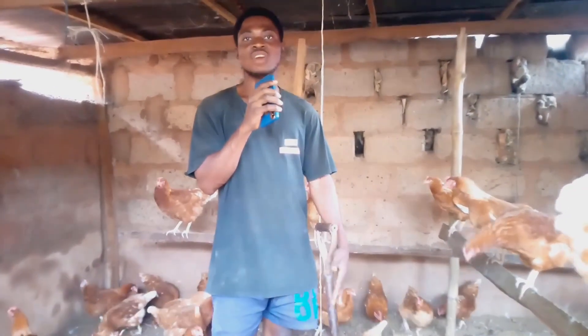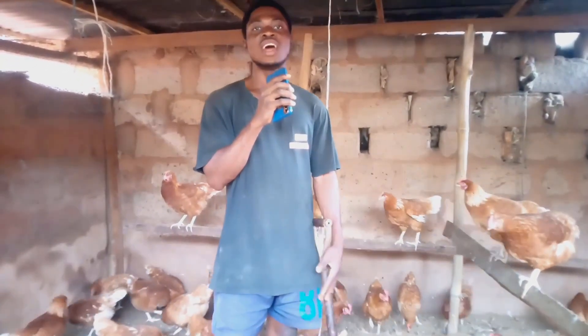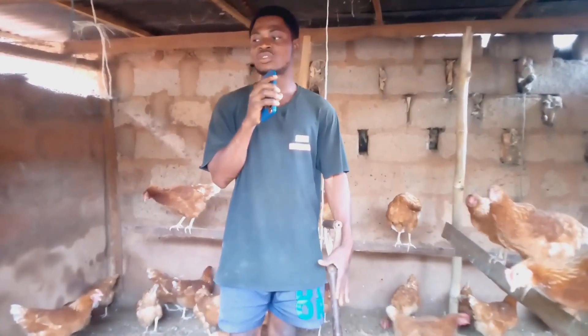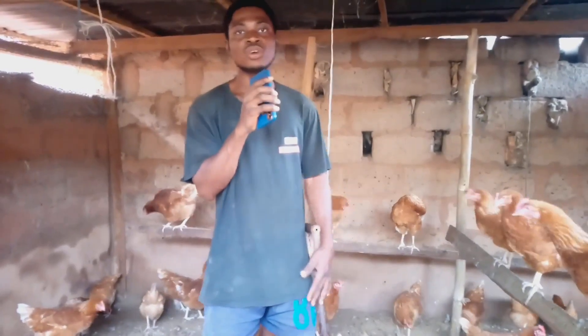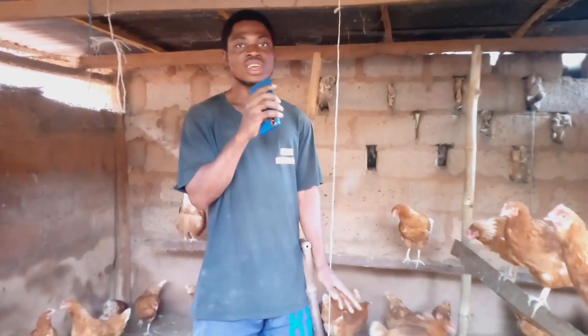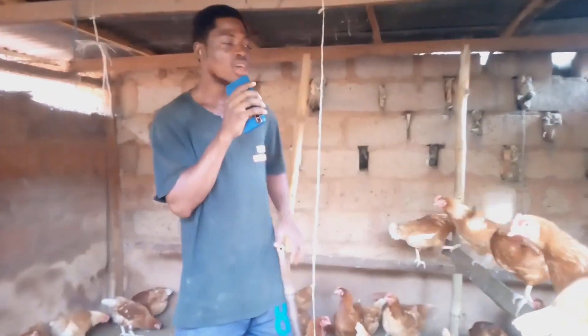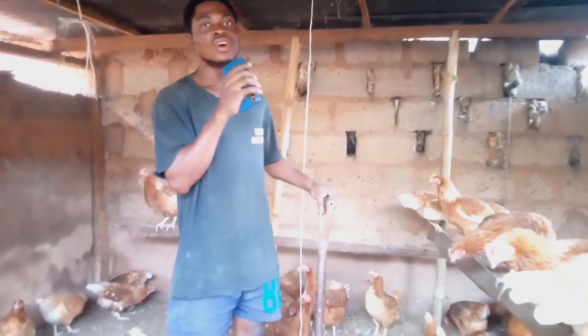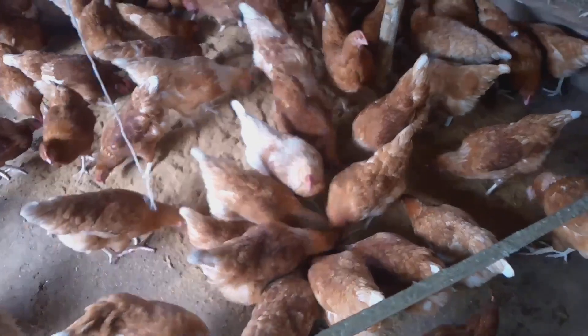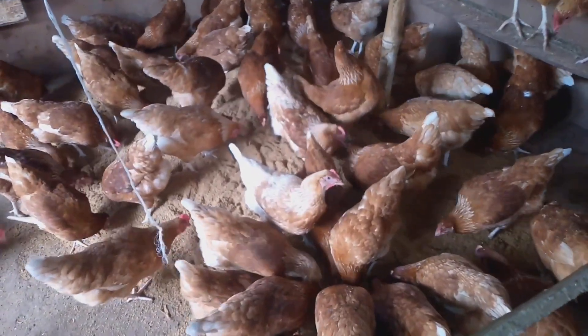Always put enough sawdust whenever you are cleaning your poultry house. If you find it difficult to clean because the chickens are in the way, here is how I do it: I clean half of the poultry house first, then pour sawdust on the cleaned half so the chickens go play with it, giving me a chance to clean the rest.